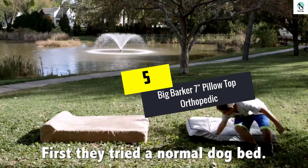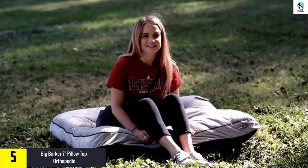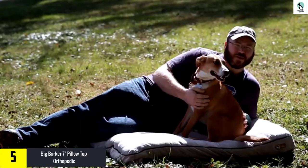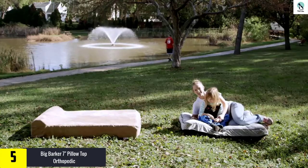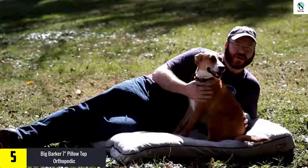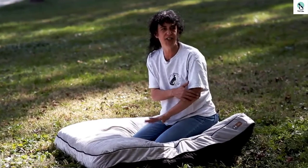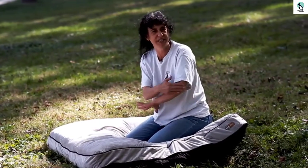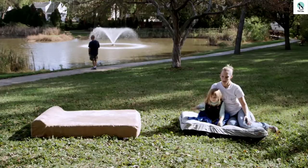Starting at number five, we have the Big Barker seven-inch pillow top orthopedic bed. As any large dog owner knows, it's challenging to find a dog bed that won't flatten under a big dog's weight, and all too often finding a supportive bed ends with a stiff mattress that your dog might not even like. Enter the Big Barker — this gigantic bed is a full seven inches of both support and comfort.